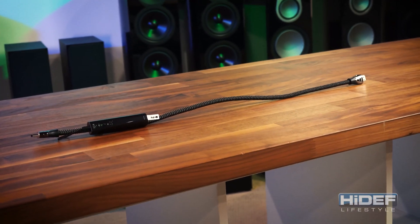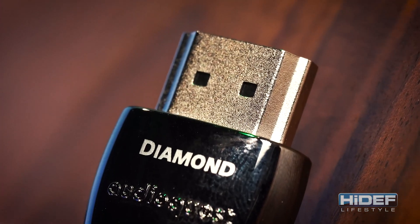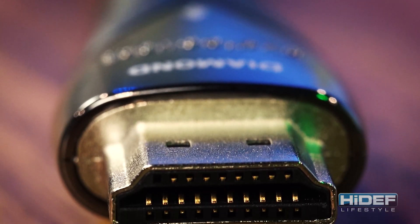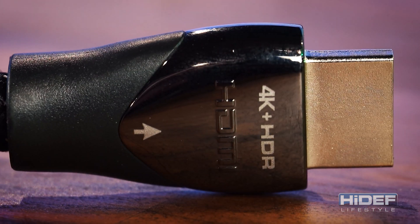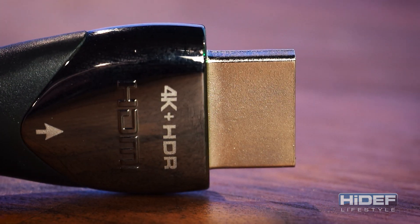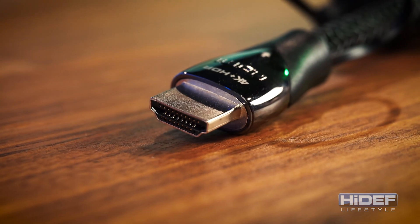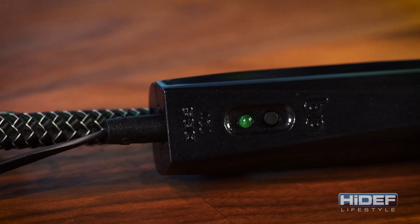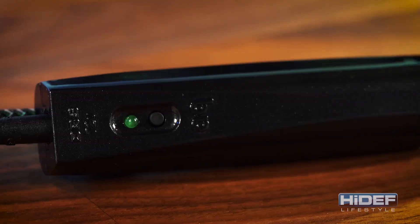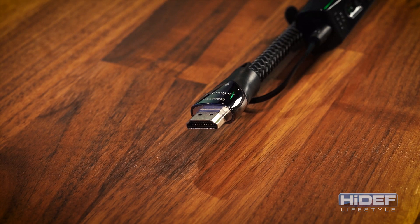Finally, we have the Diamond HDMI. Sitting at the top of the line, the Diamond uses their highest performance, lowest distortion, perfect surface silver conductors. Perfect surface technology, applied to extreme purity silver, provides unprecedented clarity and dynamic contrast. Silver minimizes the distortion caused by the grain boundaries of other metals, giving far cleaner and clearer sound. Combine that with the dielectric bias system and the three-layer carbon-based noise-dissipation system, and you have the cleanest, clearest audio possible through an HDMI cable.